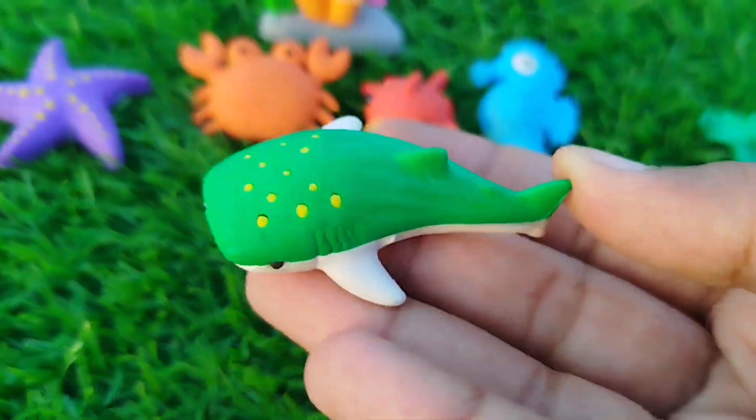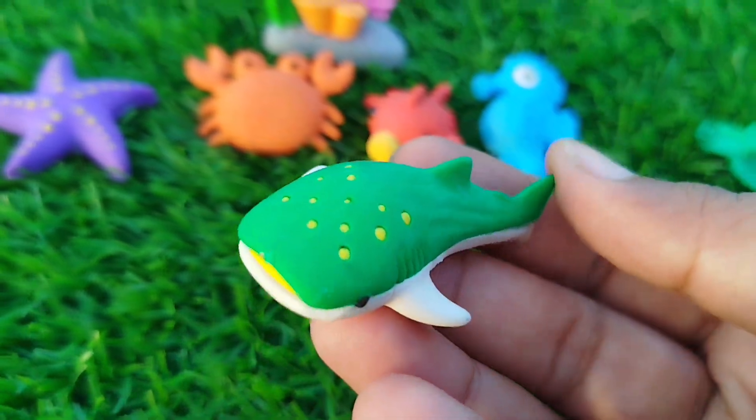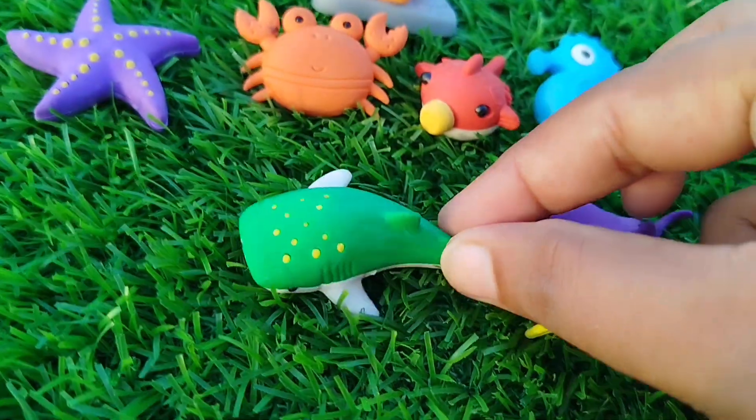The next sea animal is a crane whale. This is a crane whale.